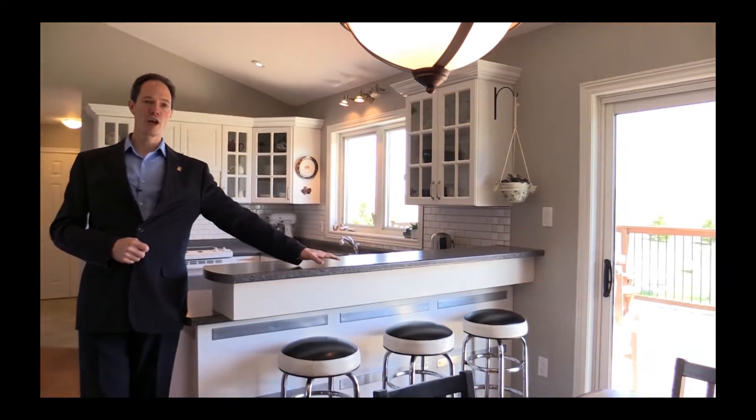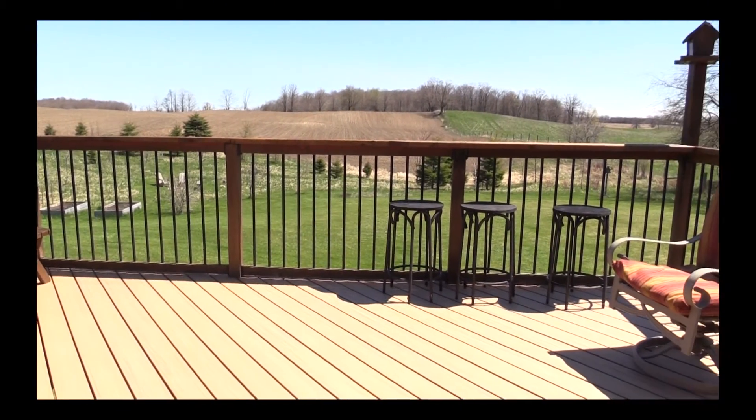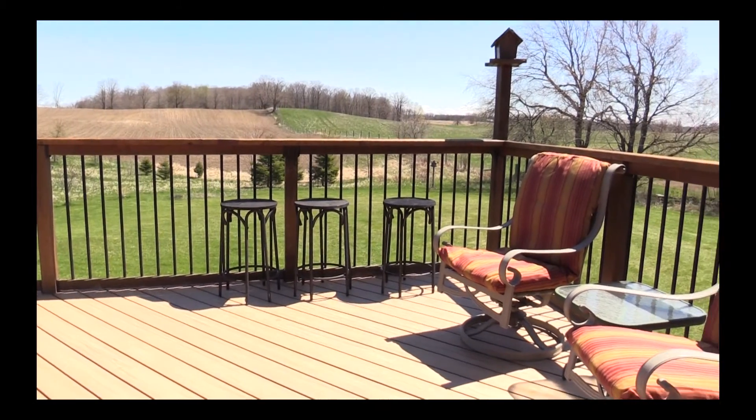To my left is a walkout onto a gorgeous large deck that looks out over the acreage. Just an amazing place to spend time as a family.